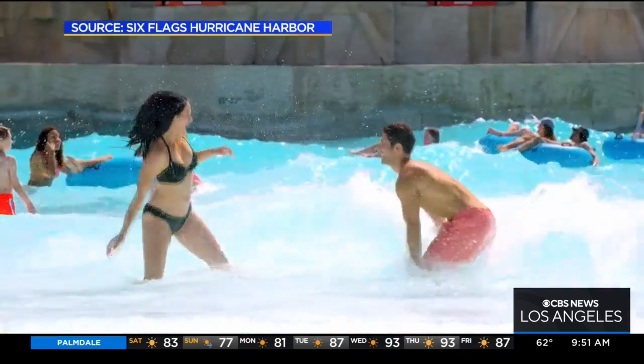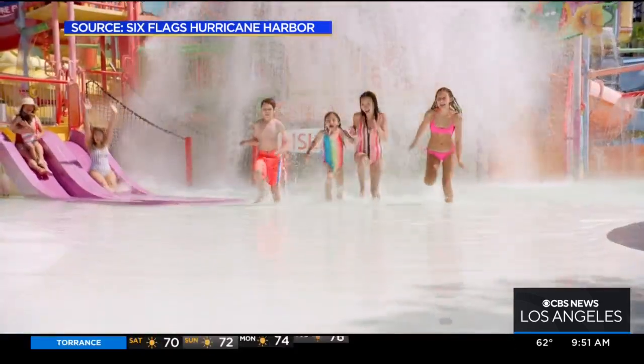Rachel and I are going to be in the cabana — that's the perfect spot for us. We'll just watch everyone.